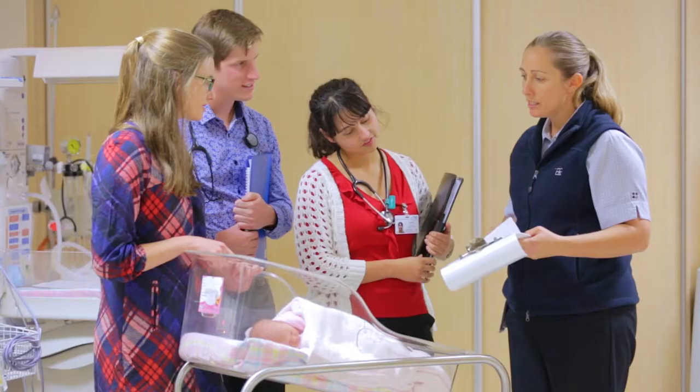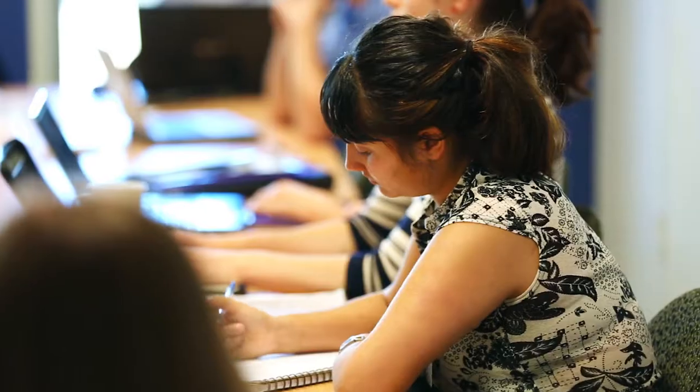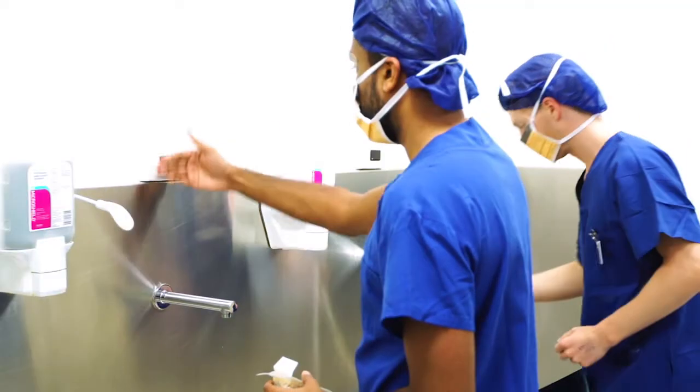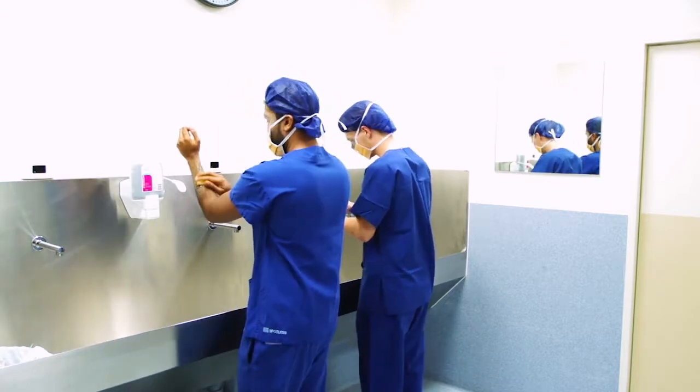My students when they're in women's health, we'd do ward rounds in the delivery suite, see the gynaecology patients, and then they'd come across to my rooms and sit with me. If I go to theatre, they come to theatre with me — I expect them to scrub. If there are deliveries on, they're expected to come and follow me for a delivery.